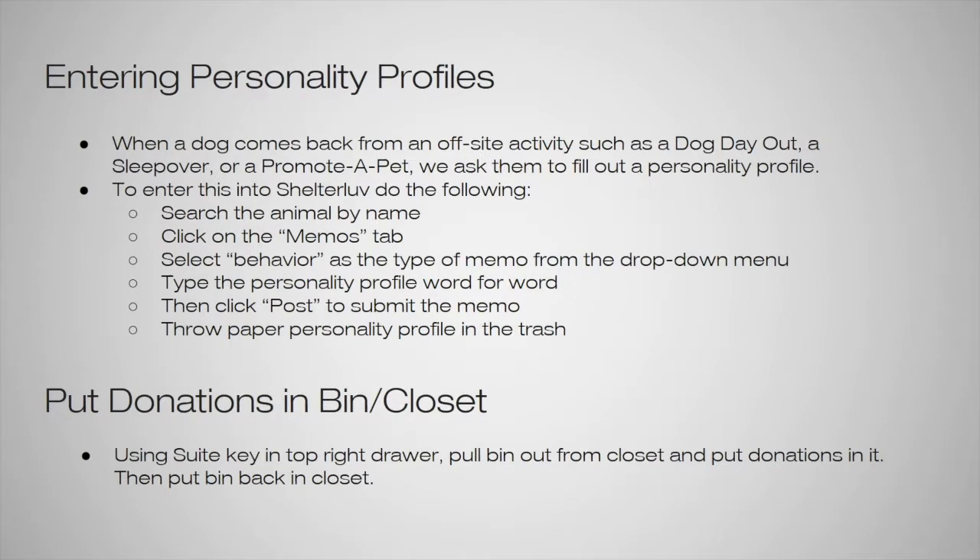Another thing you can do is entering personality profiles. When a dog comes back from an off-site activity such as a dog day out, a sleepover, or a promoted pet, we ask them to fill out a personality profile. There are clipboards at the front with blank profiles. To enter this into Shelter Love: search the animal by name, open their page, click on the memos tab, select 'behavior' as the type of memo from the dropdown menu, type the personality profile word for word, then click post to submit the memo. You can then throw the profile away or recycle it.